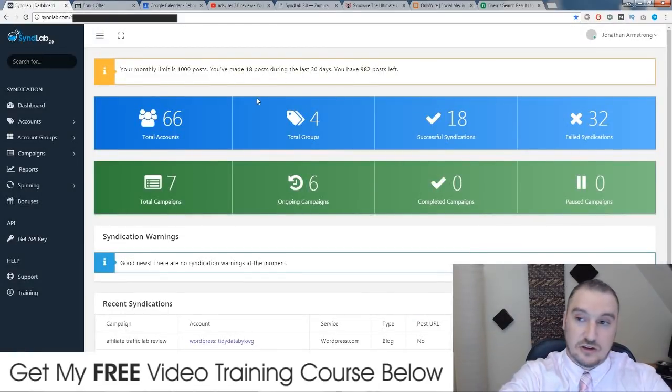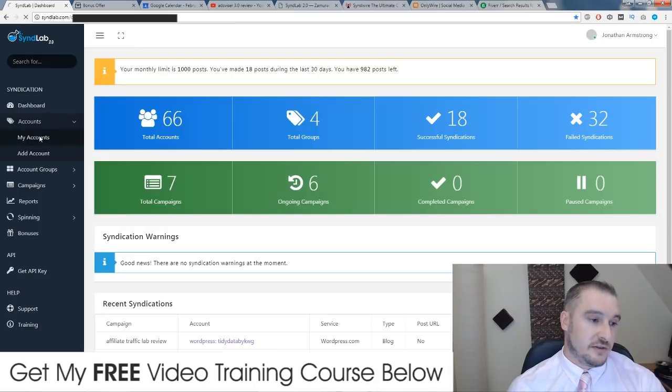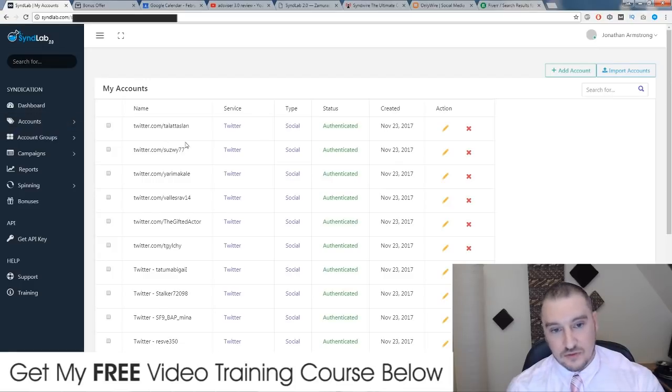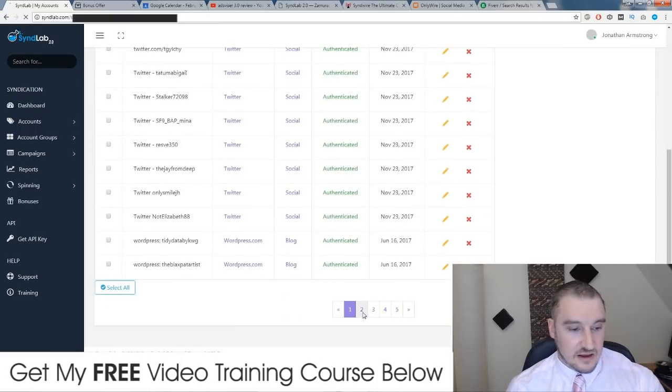So I'm going to go through the dashboard now and show you how this works. It's cloud-based, so you don't have to worry about any compatibility issues between Windows and Mac — there's nothing to download. You can use it straight away while you're on the go, wherever you are. You've got your dashboard, and then you can add your accounts inside the accounts section. These are some of the accounts I've got — mainly Twitter and WordPress accounts, all authenticated. I have around 50 to 60 accounts altogether on my SynthLab software.